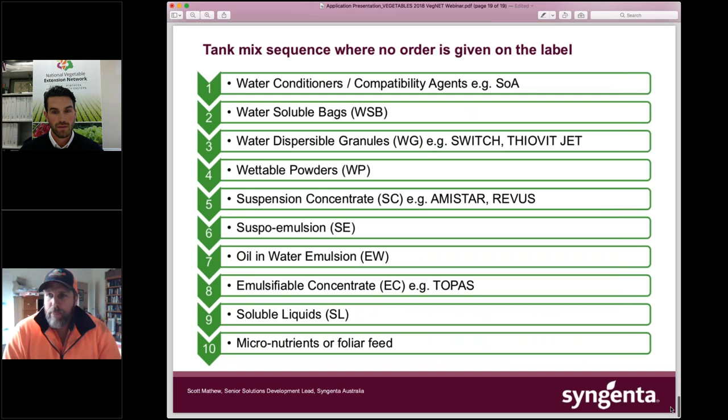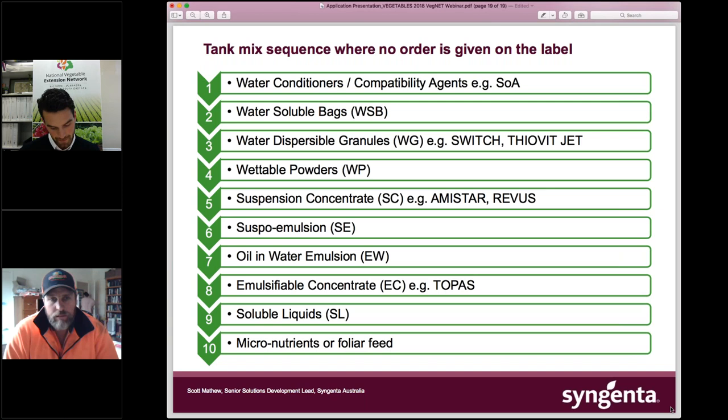Be very mindful about how you're adding products in the tank — there is an order that products should be mixed. You should always put wettable granules in first, before wettable powders, then suspension concentrates, then emulsifiable concentrates, then soluble liquids, and micronutrients and foliar feeds come last. This is a strict order, because if you do it out of order you can have compatibility issues — and no one wants to be getting inside their spray tank cleaning out a solidified chemical mess.